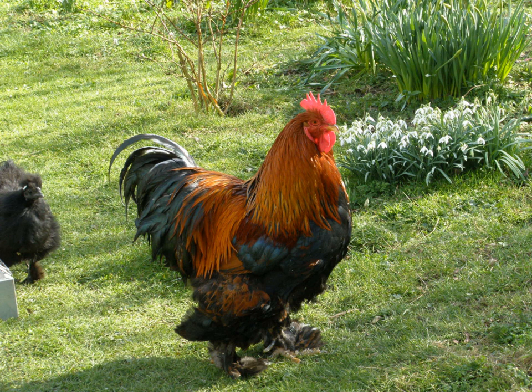The most distinctive feature of the Cochin is the excessive plumage that covers leg and foot. The skin beneath the feathers is yellow. In the United Kingdom the recognised colour varieties, for large fowl only, are black, blue, buff, cuckoo, partridge and grouse, and white.